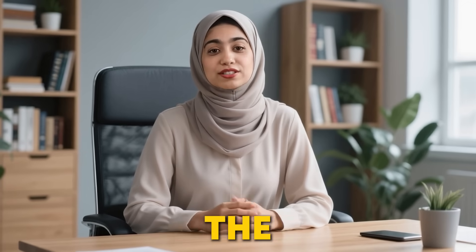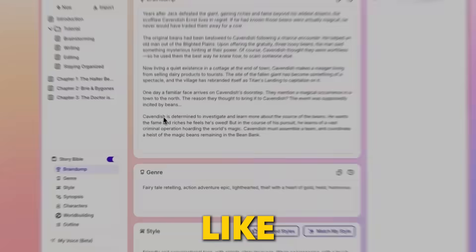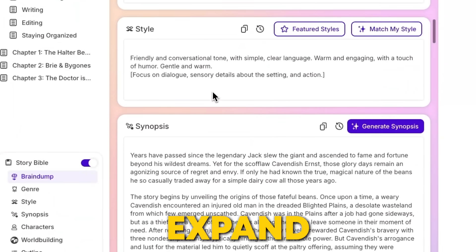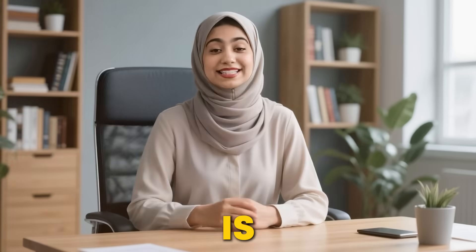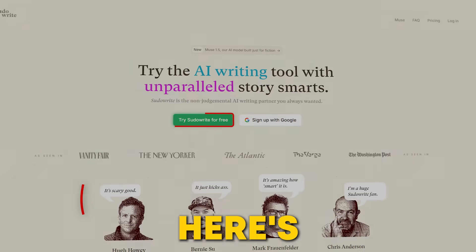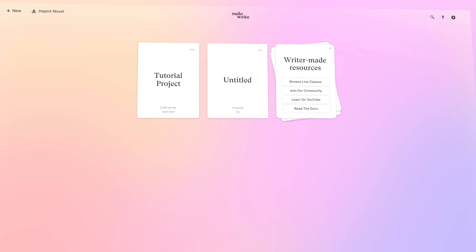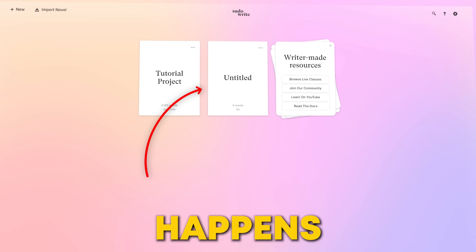First off, let's talk about the story engine and Muse model. It's like a writing coach who's with you every step of the way, helping you draft, expand, and polish your chapters, and understands exactly what you need and is always there to give you fresh ideas. You log into PseudoWrite and you're greeted by the main dashboard. This is where all the magic happens.